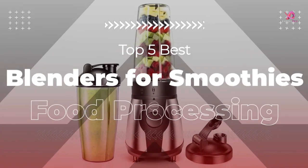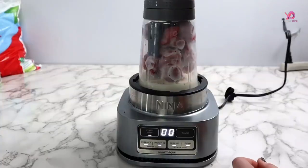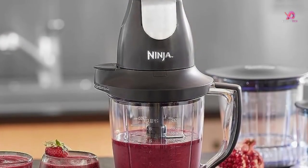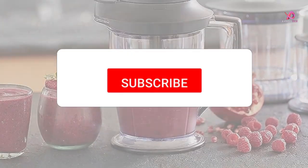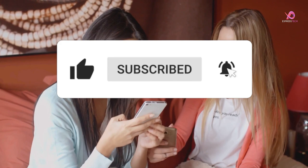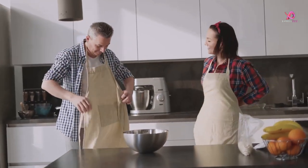Hello viewers. I will review the top 5 best blenders for smoothies and food processing, which are excellent blenders for smoothies. To know the details about the products, we have to watch this complete video. Please like this video and share it with your friends, remember to subscribe to the channel, and click on the bell to receive notifications if you still haven't. So without delay, let's get started.